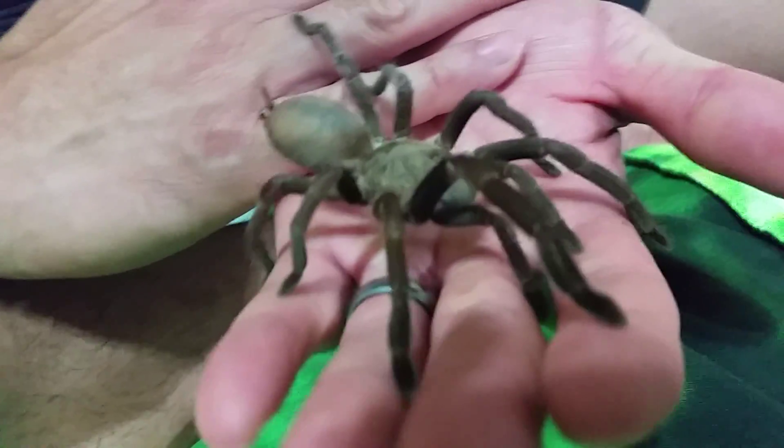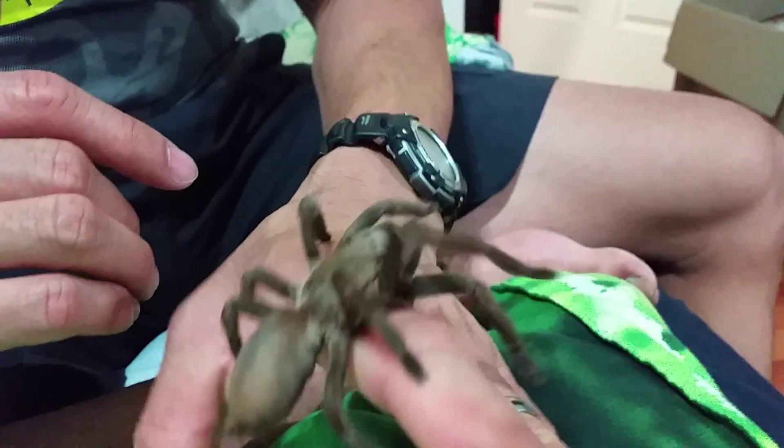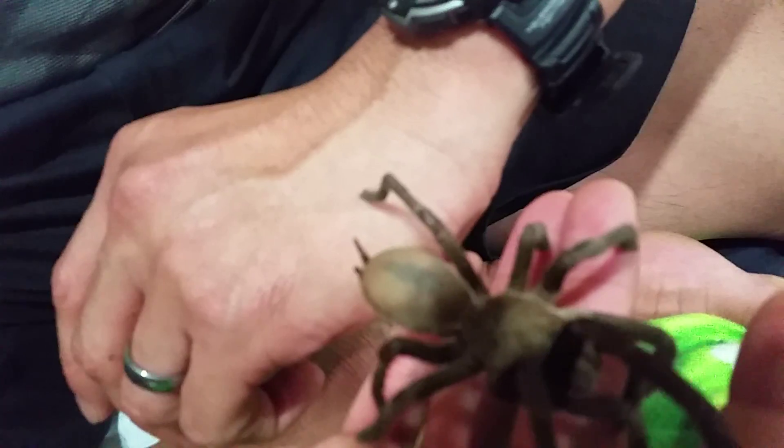Absolutely gorgeous girl. Now you can see the abdomen has a bit of a marking in the middle.